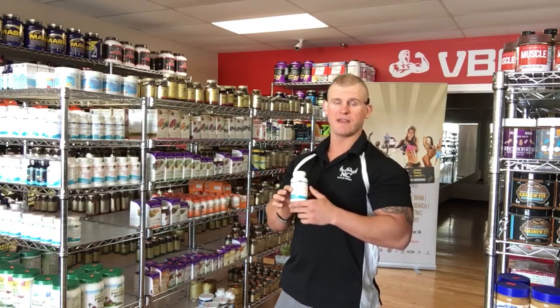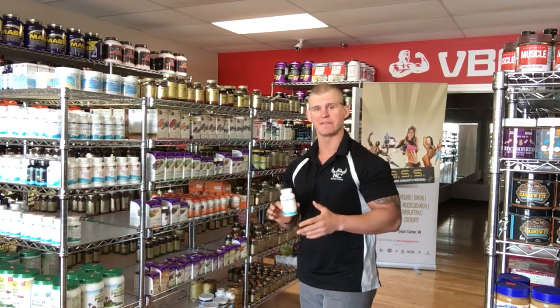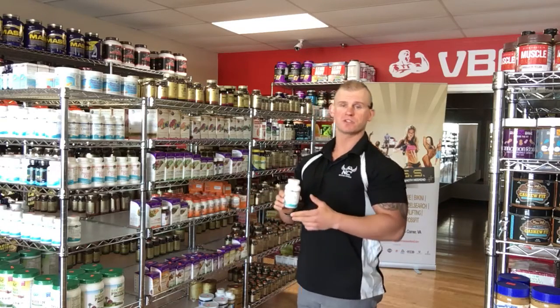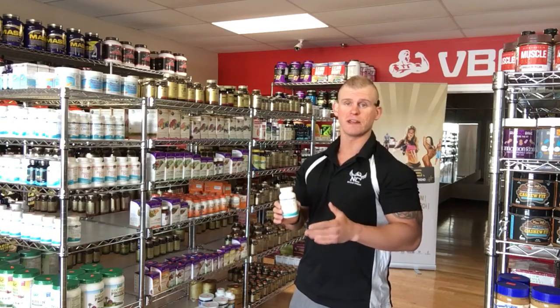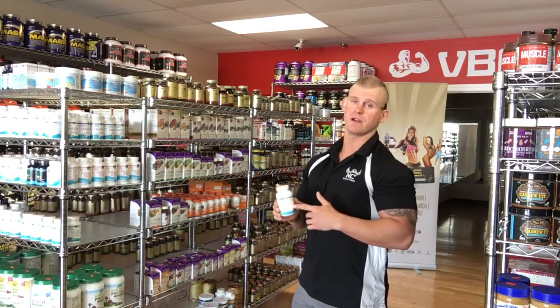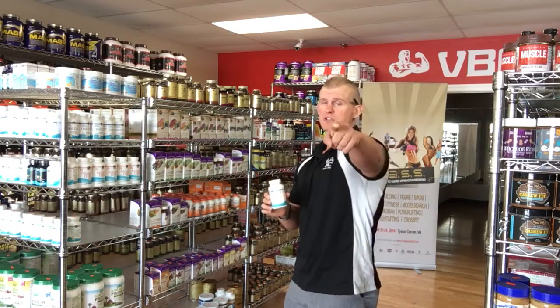I'm going to keep it at that with the fish oil topic because I can go on for hours talking about this. If you have any questions whatsoever, feel free to stop in VBNC or any other Nutrition Corner and ask our staff about the fish oil that we carry because we know this stuff inside out. Until then, crush it.